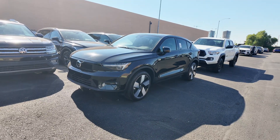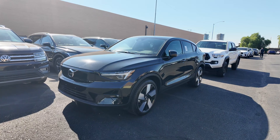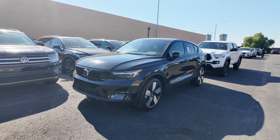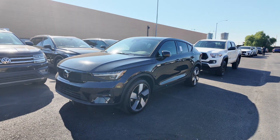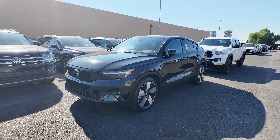Right over here we have the 2023 Volvo C40 Recharge Pure Electric Ultimate, by far one of my favorite electric vehicles here on the lot. This comes at a price point of $29,977, which for an Ultimate — the highest trim level on this vehicle — is pretty insane.